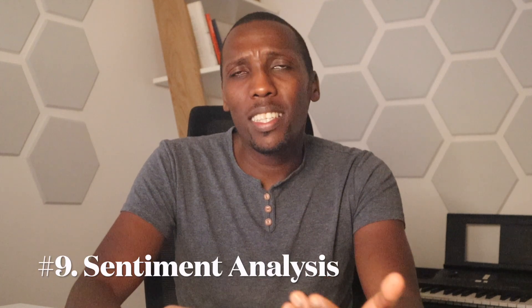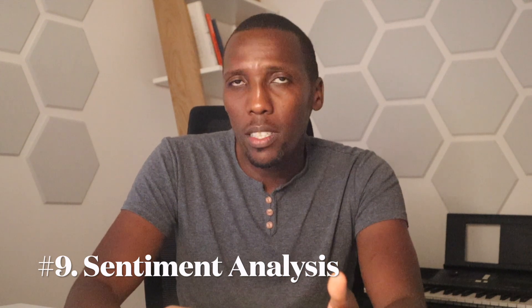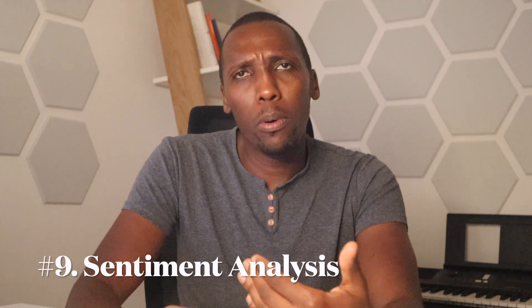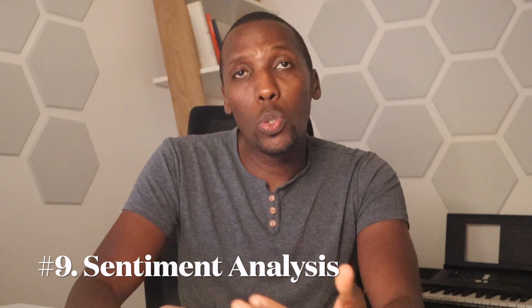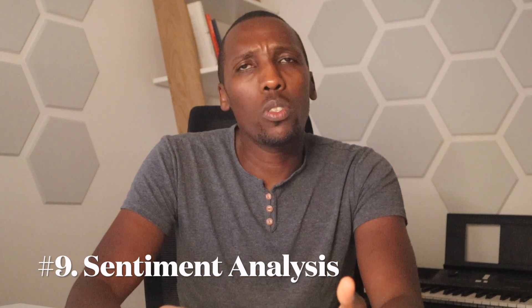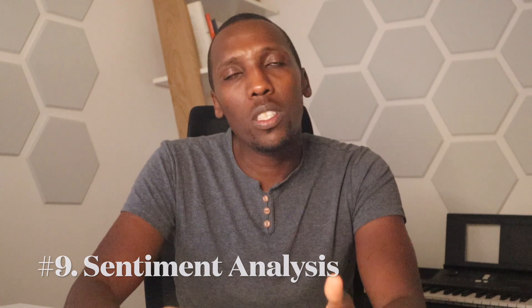The ninth way we're going to discuss is sentiment analysis. Data science can be used to analyze the sentiment of online conversations, identifying potential matches based on emotional state. For example, dating apps like eHarmony or Hinge use data science to match individuals based on their mood or emotional state, and this allows users to find potential partners who have similar emotional states.